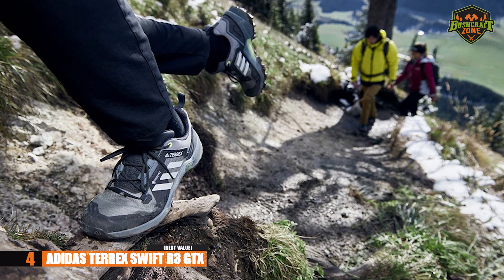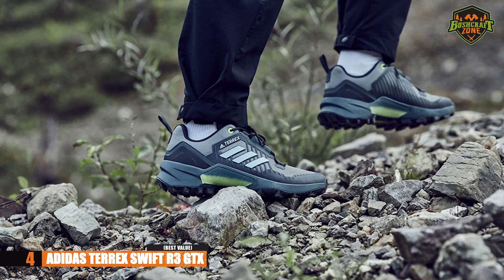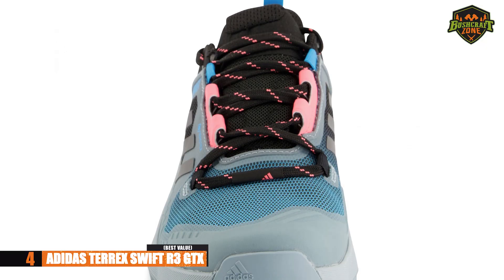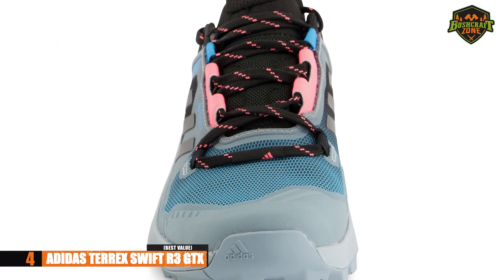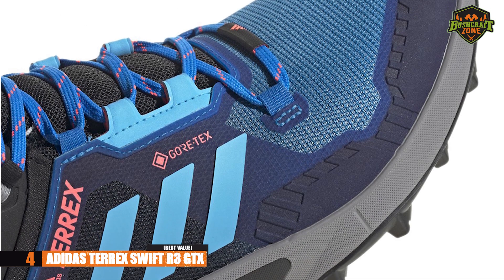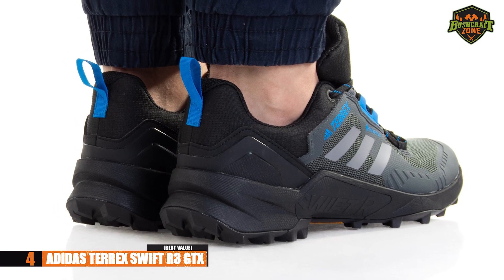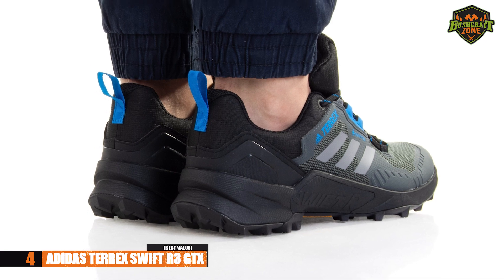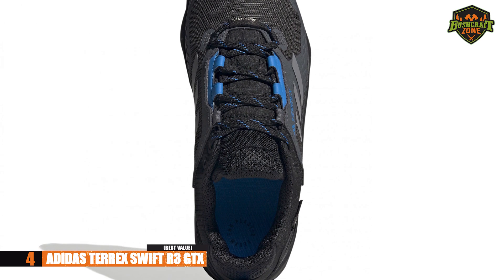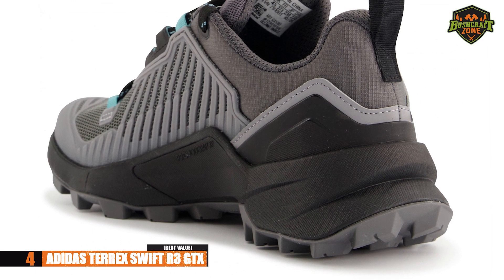You can wear these and walk on almost any trail you can think of. Whether you walk, run, or climb, you'll be able to wear shoes that are comfortable and durable. The Terrex Swift R3 GTX may be a bit more expensive than the previous option, but they are worth every penny. You'll be quite happy wearing these overall. The outsoles provide excellent grip, and you get plenty of weather protection.